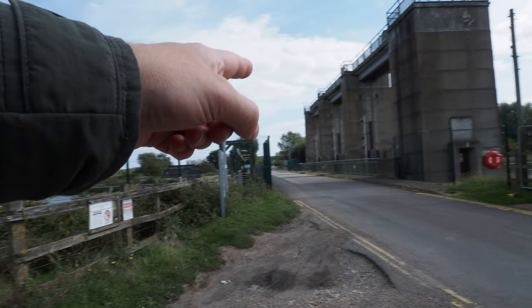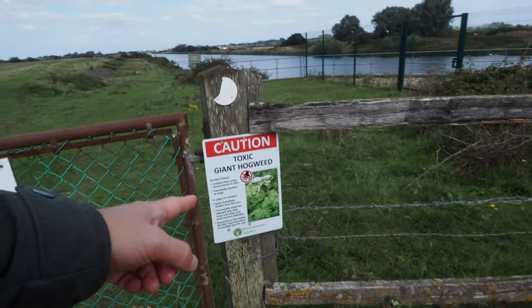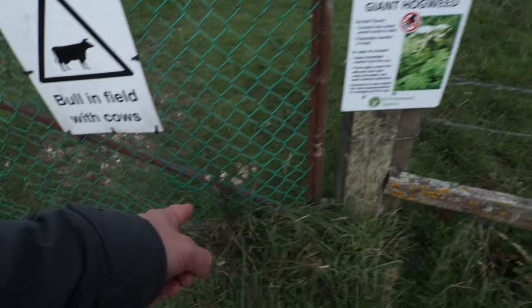Luckily, I'm going this way and not this way. But in the field with cows, toxic giant hogweed. That is it there. There's some right by the sign.